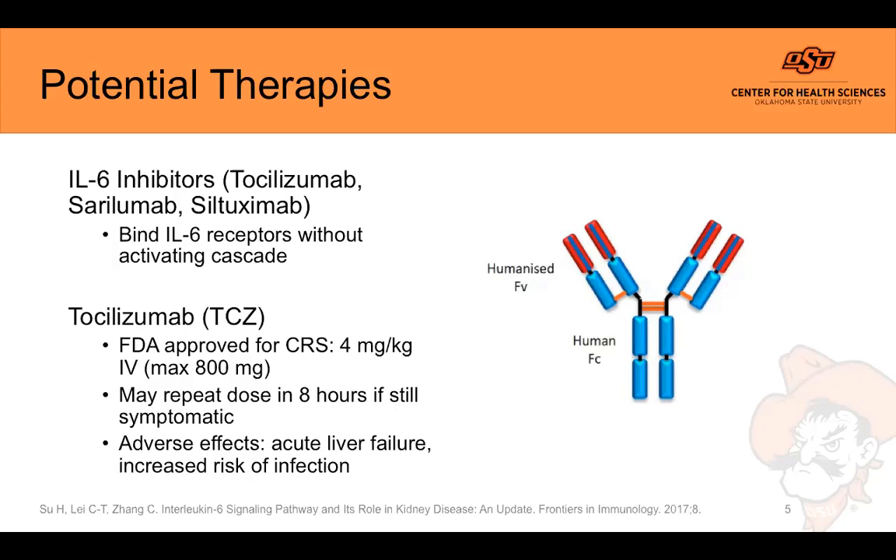The maximum dose for cytokine release syndrome is 800 mg, although in COVID-19 doses of up to 8 mg/kg have been used. This dose may be repeated after a minimum of eight hours if symptoms continue to persist or worsen. The most common adverse effect in this class is acute liver failure, so use caution in patients with pre-existing hepatic disease. There is also an increased risk of infection — concerning since these patients are already at high risk — and this risk is more common when patients are on other immunosuppressive therapies such as corticosteroids. This carries a black box warning for these medications.